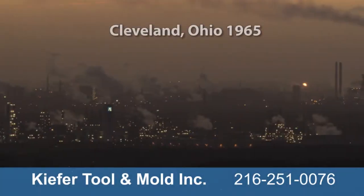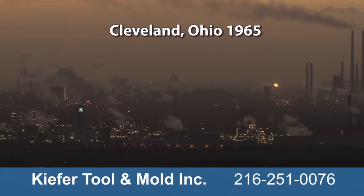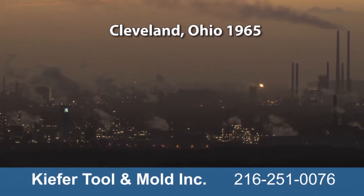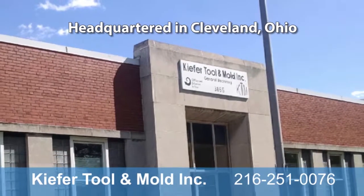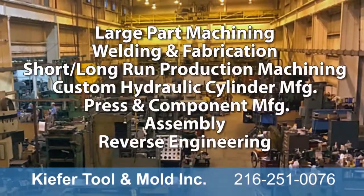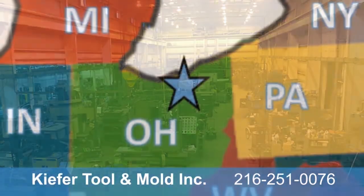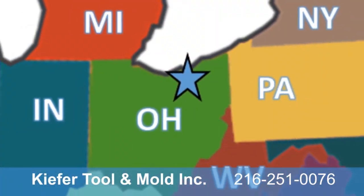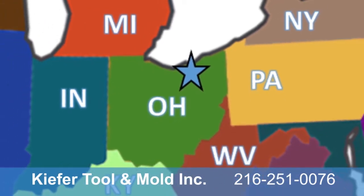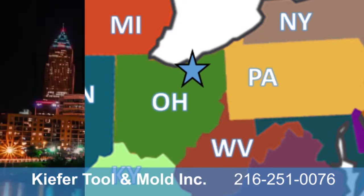Cleveland's location at the heart of industrial America kept the steel industry booming throughout the 1900s. In 1965, Kiefer Tool and Mold was founded in Cleveland, Ohio, to machine and repair large part equipment for the wealth of manufacturing and production industries in Ohio, Indiana, Michigan, Pennsylvania, New York, West Virginia, and neighboring states.